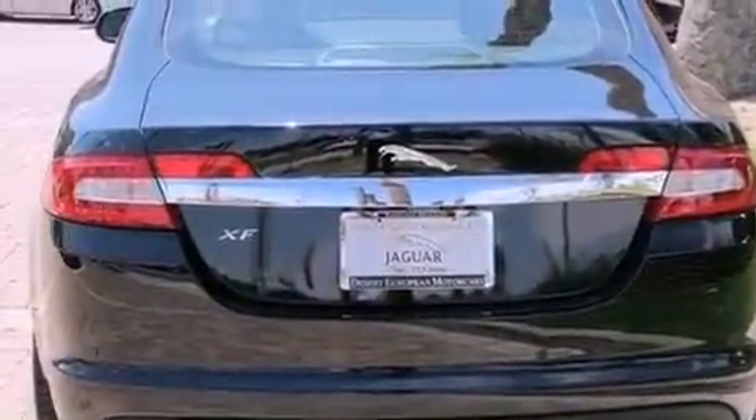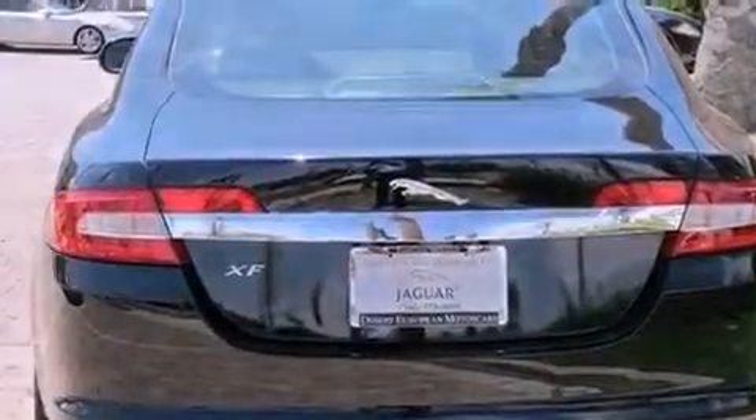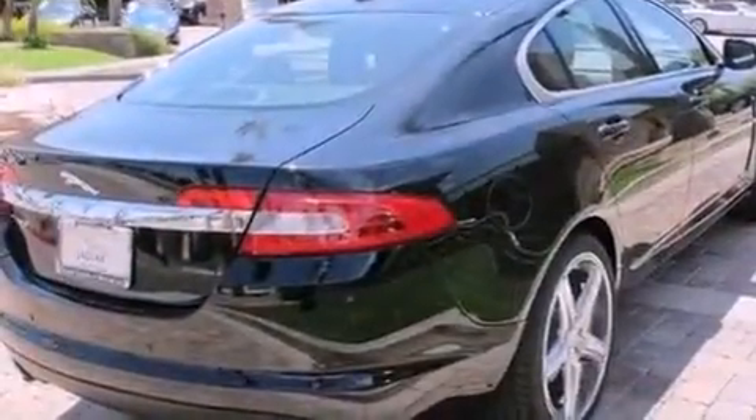Its top features include a glass-powered moonroof, air conditioning with automatic climate control, a navigation system, and a leather-wrapped steering wheel.